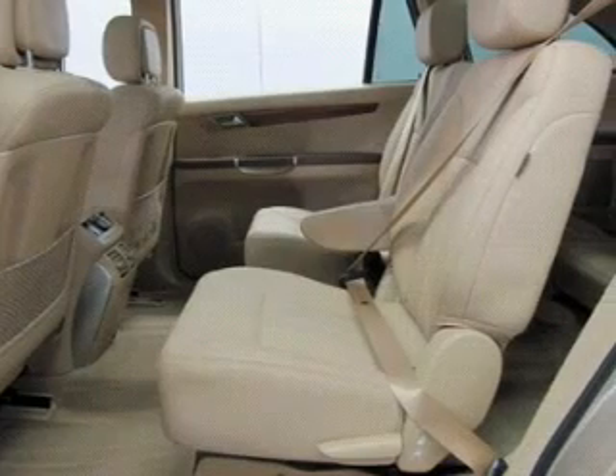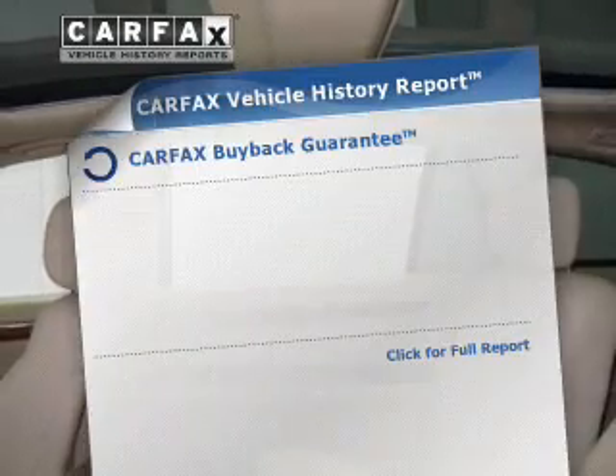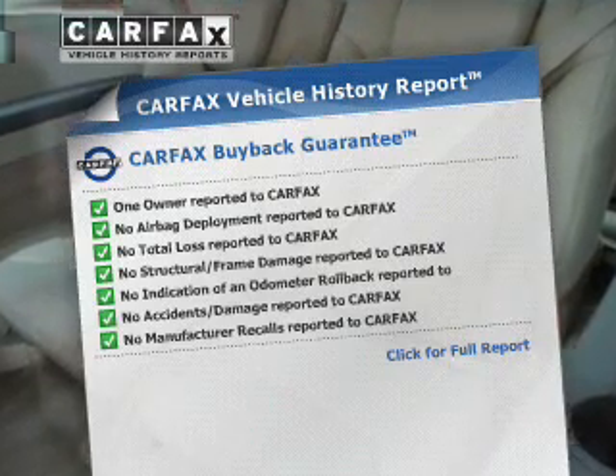The anti-lock braking system will help deliver you safely to your destination. Enjoy the flexibility of multi-zone temperature controls. Rest easy knowing this vehicle comes with a Carfax Vehicle History Report from Carfax, the most trusted provider of vehicle information.